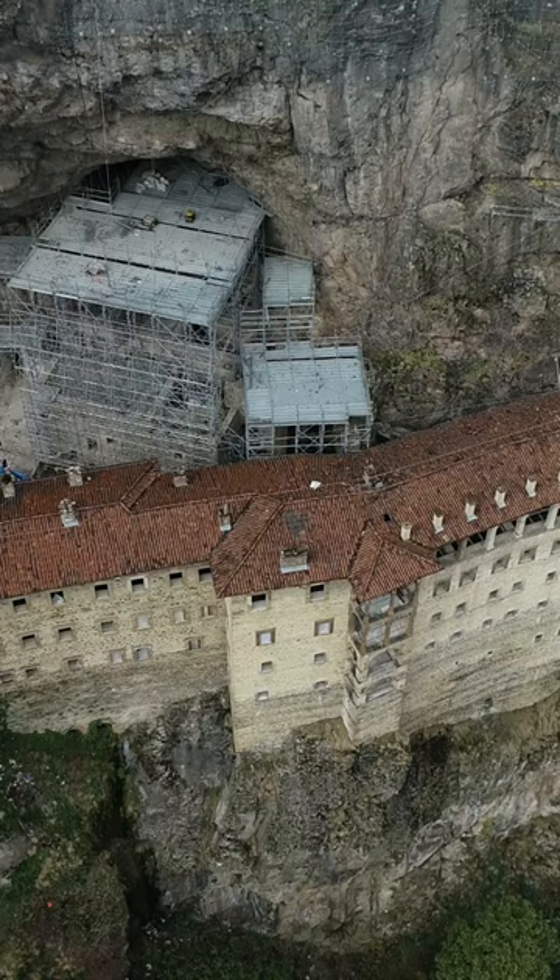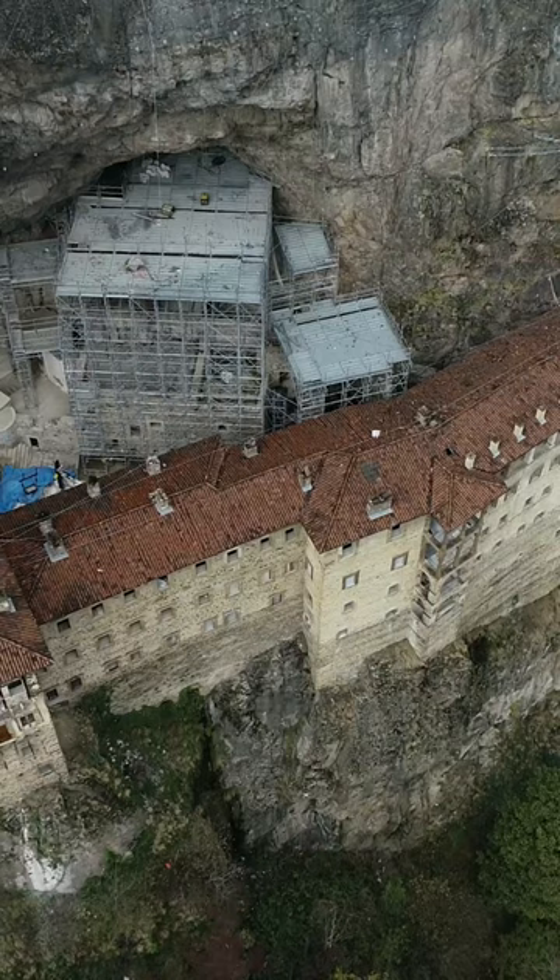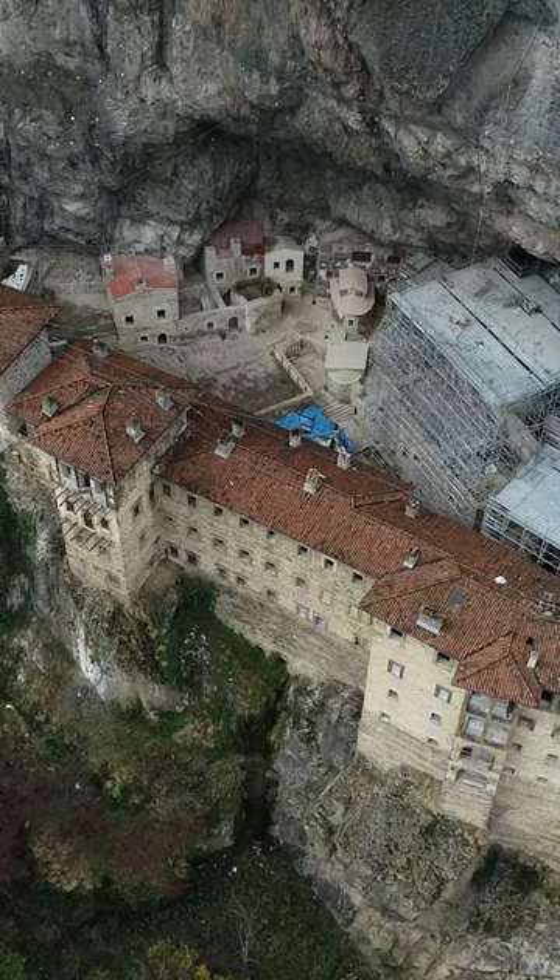Two Greek monks, Barnaby and Sophronios, started to build the original building in the 4th century. The 7th century icon of Virgin Mary, apparently painted by an anonymous Trabzon artist, became the symbol of the monastery.